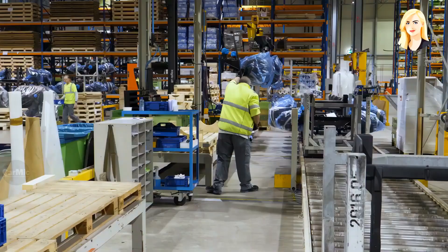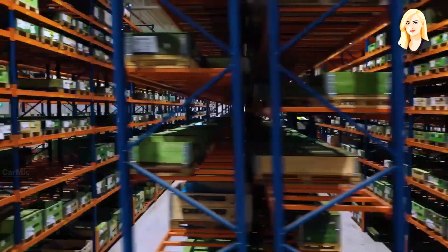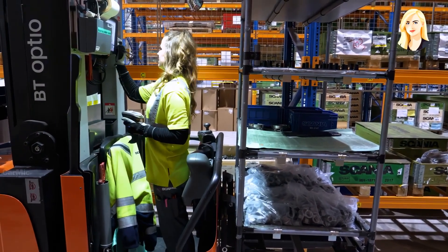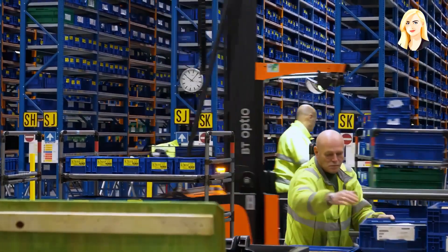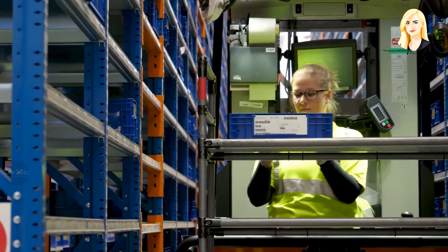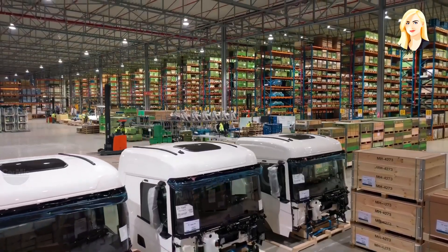This logistics center is the hub between suppliers and the Scania assembly plants. Workers place great emphasis on order and precision. Millions of parts for all types of Scania vehicles are clearly collated and categorized by computer and labels. From here, the smallest parts are delivered to the individual assembly halls, where they are assembled into the components that make up the entire truck.